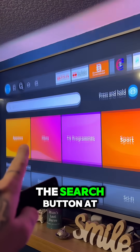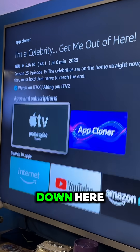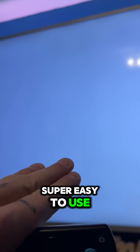On the Amazon Fire Stick, head on over to the search button at the end, and then we're going to type in App Cloner. As we scroll down here under Apps and Subscriptions, we've got the App Cloner app. We're going to download this to the Amazon Fire Stick.